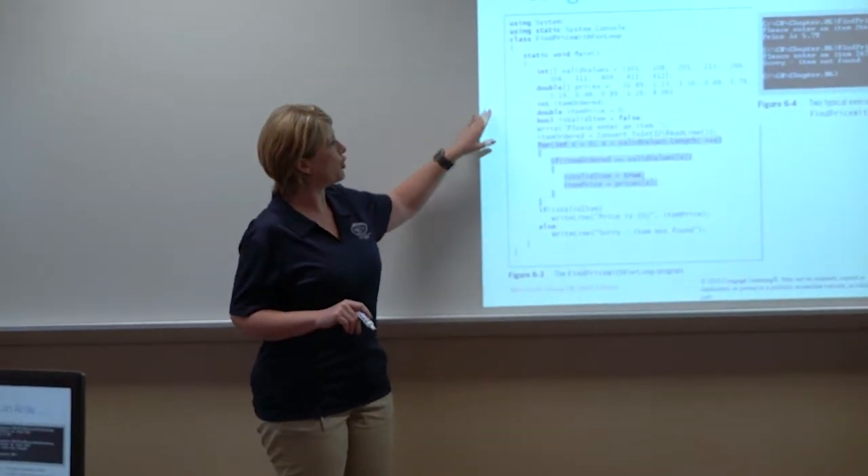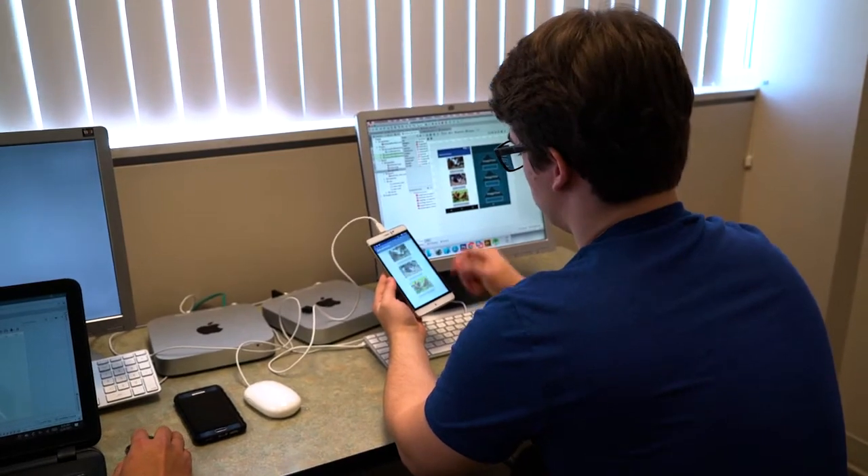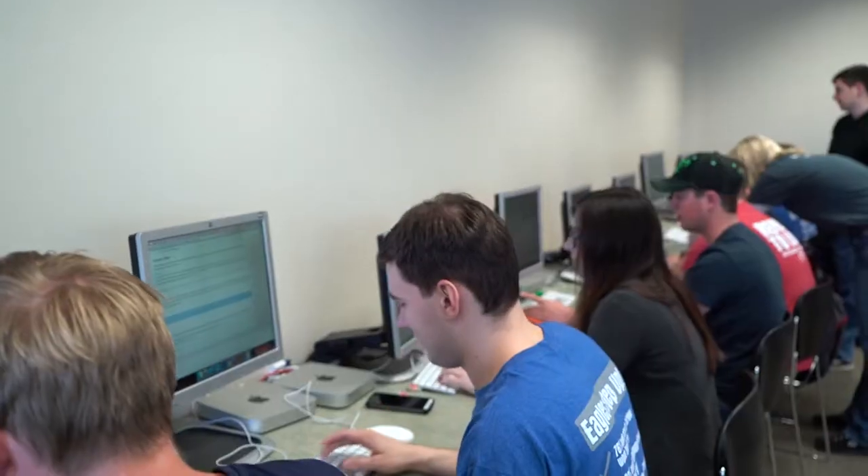In computer application development, we cover multiple languages from web design, mainframe, and application development for cell phones and tablets and things like that. Pretty much everything you deal with on a daily basis has some kind of computer code behind it.